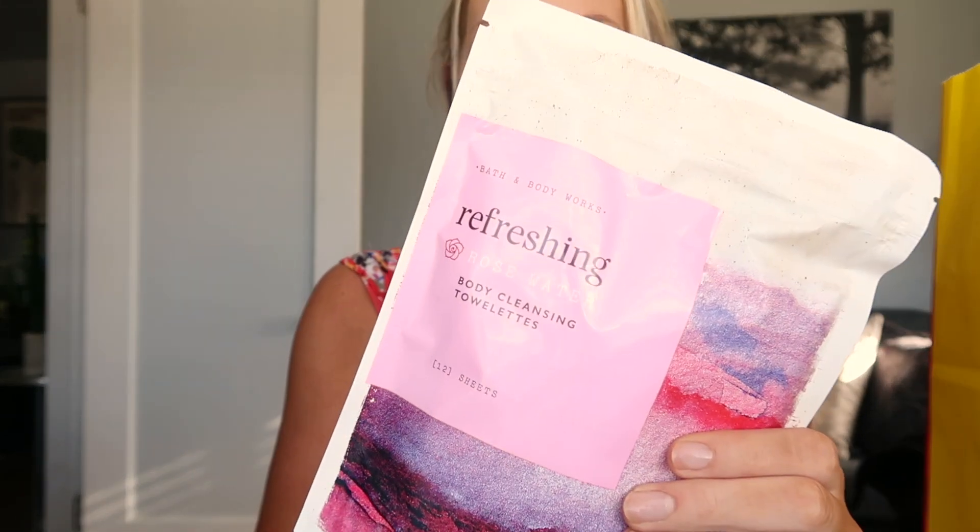First things first, I got the refreshing rose water body wipes. I've never tried these before. I have tried body wipes before and kept them in my gym bag — if I don't have a body cleansing towel I'll have baby wipes, in case I want to run errands right after the gym and don't have time to shower. It just helps me feel a little more fresh. I decided to give the Bath & Body Works ones a try, and I wasn't sure if they were individually packaged — oh, they are! That's such good news.